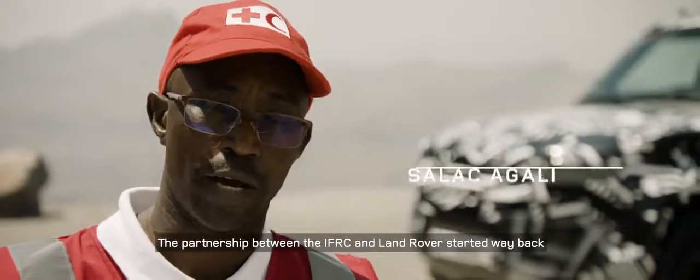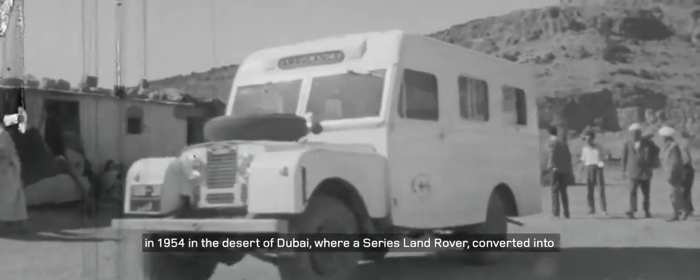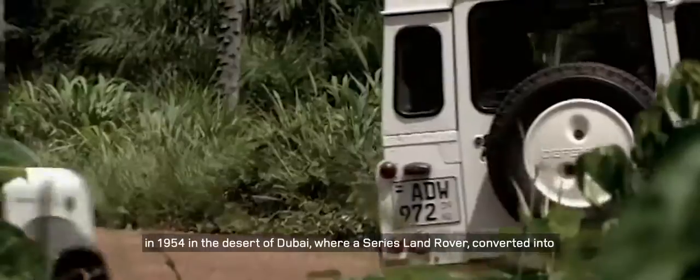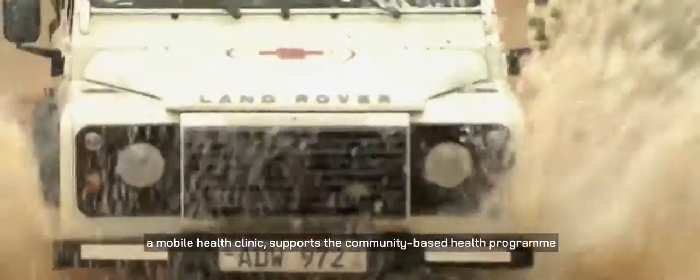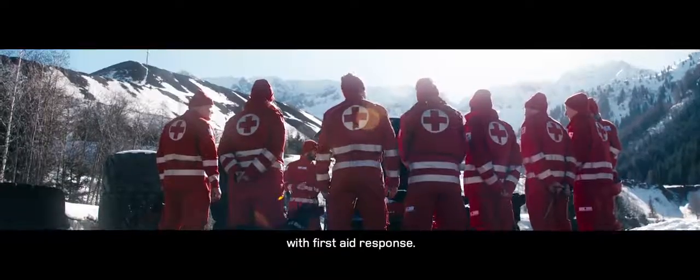The partnership between the IFRC and Land Rover started way back in 1954 in the desert of Dubai, where a Series Land Rover converted into a mobile health clinic supports the community-based health program with a first aid response.